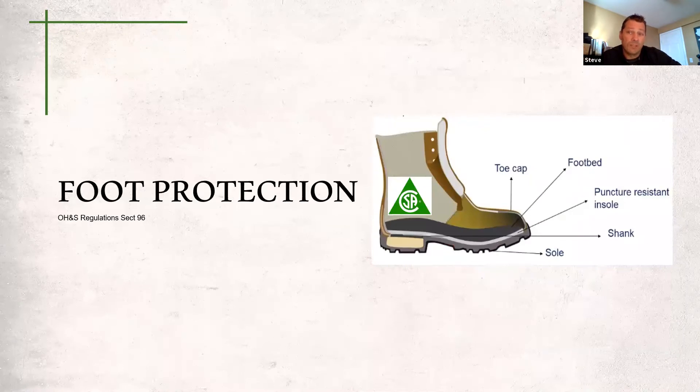Foot protection. CSA approved protective footwear is required on all construction sites. Proper footwear can help avoid twists and strains, prevent slips, and protect feet from falling objects and boot punctures. Select foot protection according to the task and potential hazard. Approved safety footwear will have the Canadian Standards Association green triangle on the side or tongue of the boot or shoe. Inspect footwear regularly to ensure it continues to provide the traction and protection it was designed for.